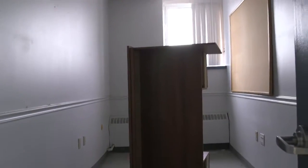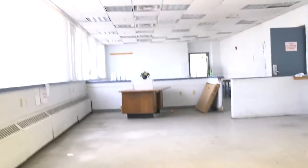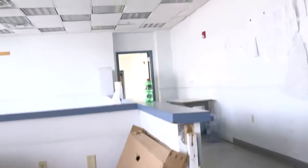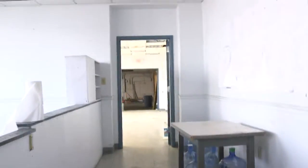This is the first floor office area. There's a room with one desk. The next room is empty. The large room has a tray, a desk, some cardboard, some water jugs, a small wood table, and one roll of paper towels.